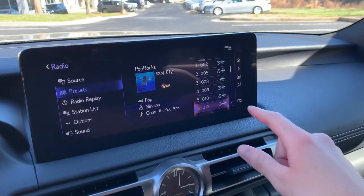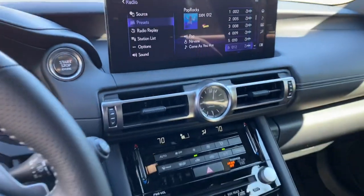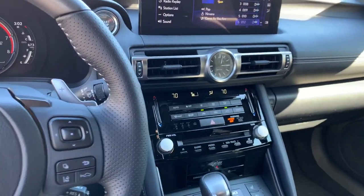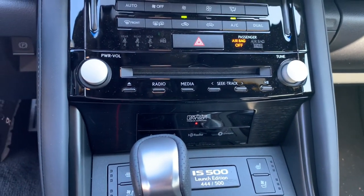It is a split screen, so I can split screen here or go full screen. Of course, you have Apple CarPlay and Android Auto. The Mark Levinson audio system is a 17-speaker unit.